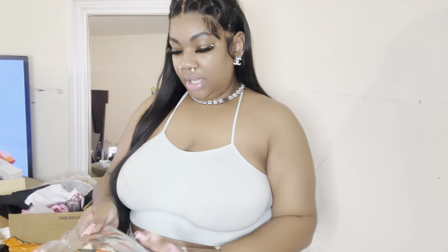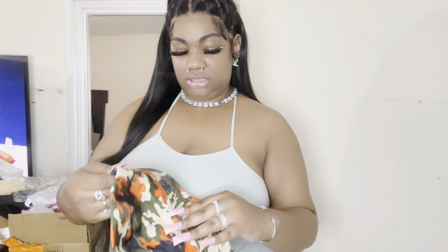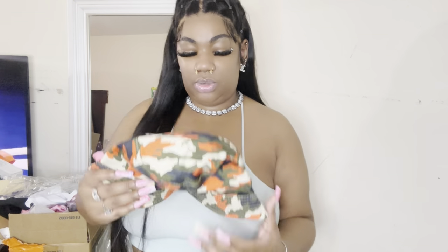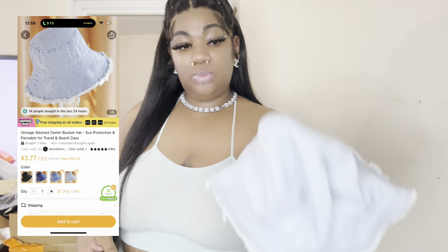Anyway, next we got this bucket hat — super cute, camouflage. Y'all know orange is my color. And I got some army green wide cargo pants — I feel like this is gonna eat. Next we have this denim bucket hat — super cute. If y'all don't know, I love denim; you'd think I'm from Texas the way I wear denim. It comes in light wash, medium wash, dark wash, and black denim. I got light wash because that's my favorite.